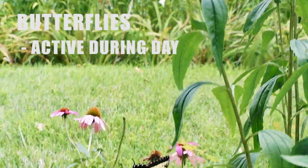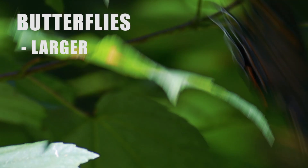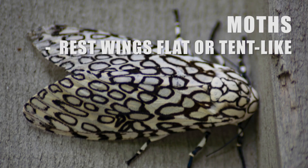Butterflies will usually be active during the day and moths more active at night. Butterflies tend to be more colorful, they're larger, and they fold their wings vertically over their body, whereas moths tend to fold their wings down like a tent covering their abdomen. But like I said, there are exceptions to all of those rules.